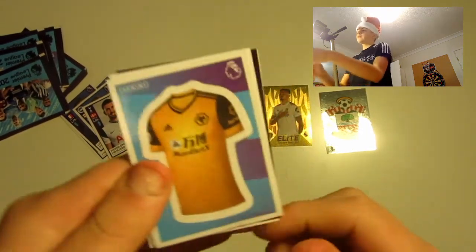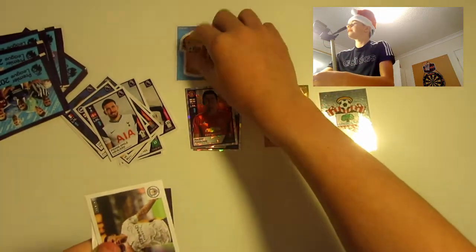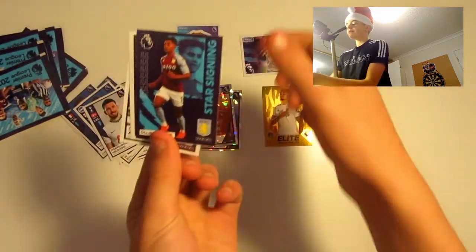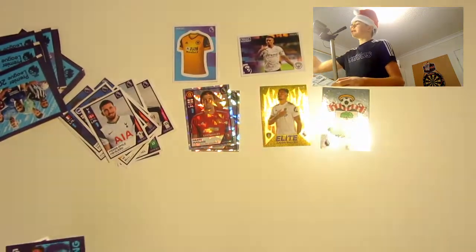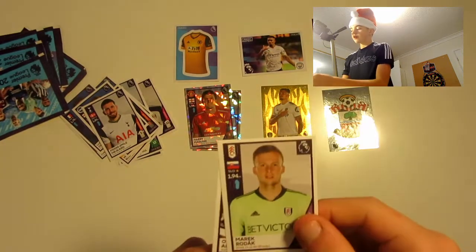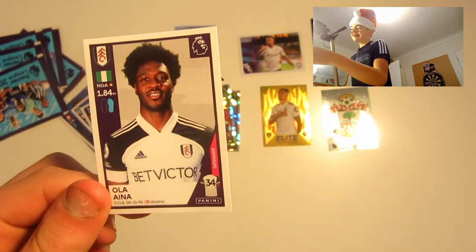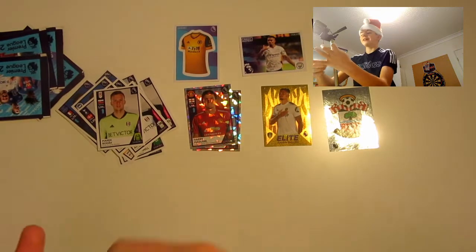Pack 4: we've got the Wolves kit, a magic moment of Jesus, a star signing of Ollie Watkins — sorry about the shine — Rodak, and one I can't pronounce. I need to work on my pronunciation!